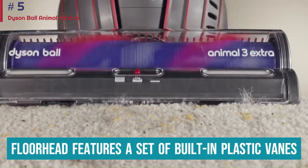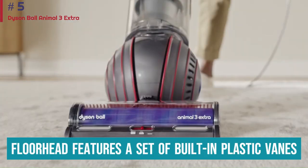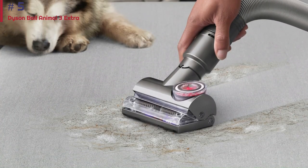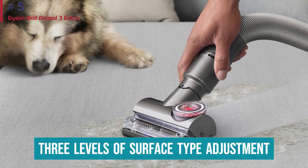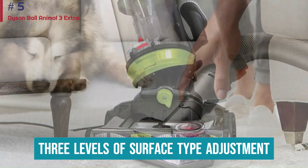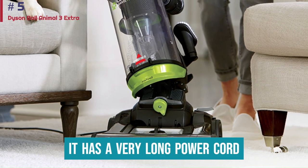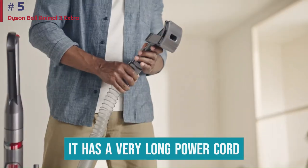Its floor head features a set of built-in plastic veins that are remarkably effective in trapping long hair, preventing it from jamming the mechanism. The floor head also has three levels of surface type adjustment, enabling you to adapt to different floor types on the fly. It also has a very long power cord, so you won't have to swap outlets when cleaning bigger areas.